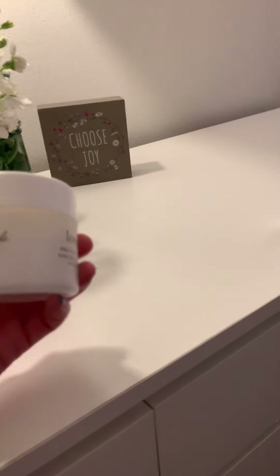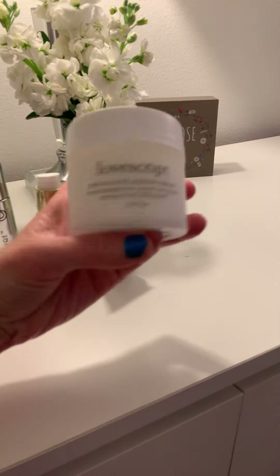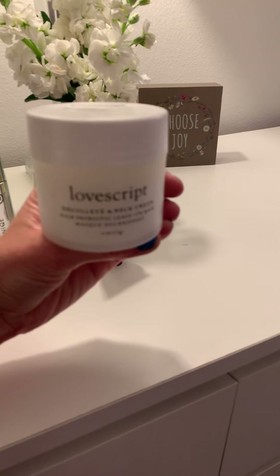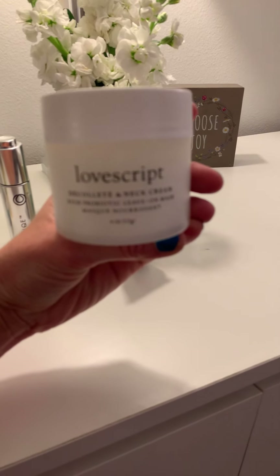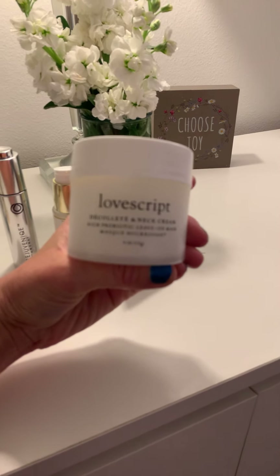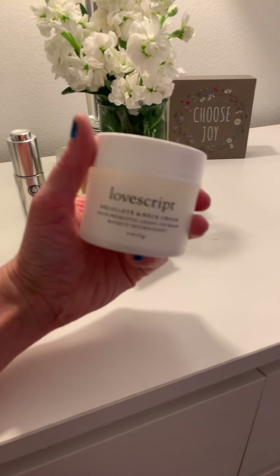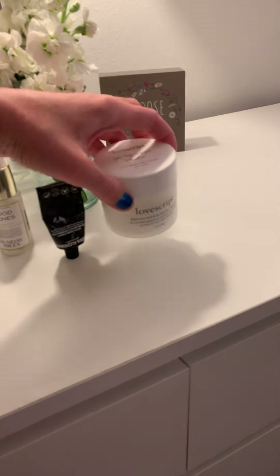This is called Love Script and this is for your neck. I apply this all over my neck because, as I said before, I'm 37 years old and I don't want my neck to have early aging. So I make sure to apply this all over my neck. It's a leave-on mask, and I got this on BoxyCharm or Ipsy for less than a quarter of the price it usually goes for.